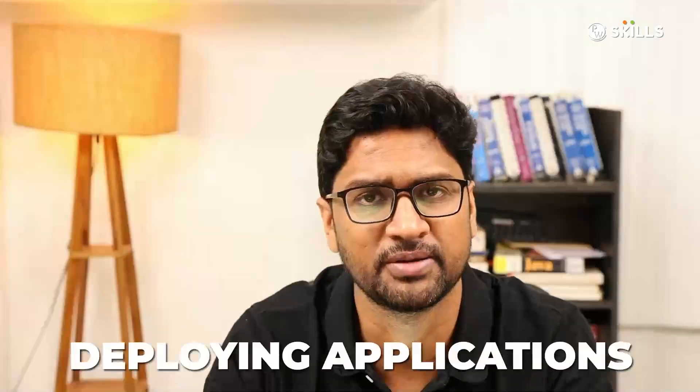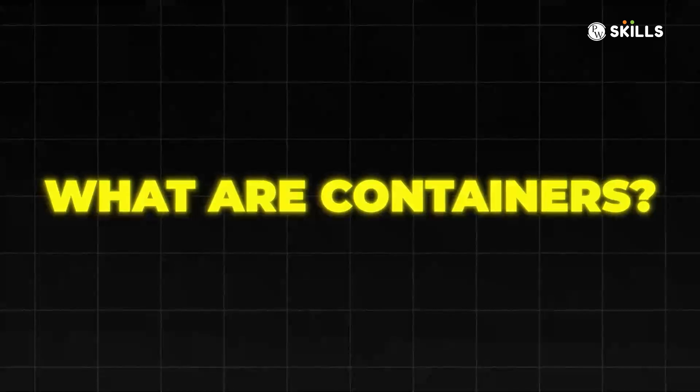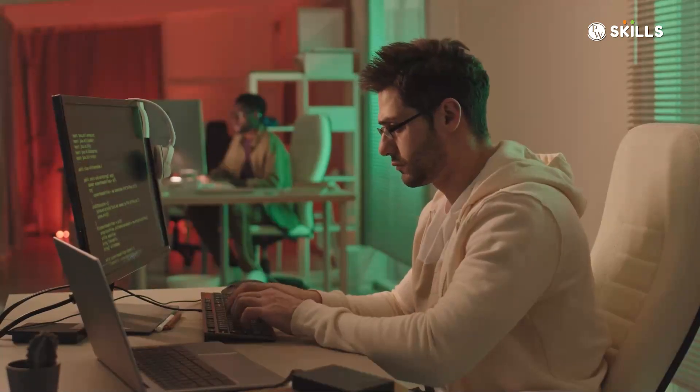Now it is time to understand that in modern days, what is the more scalable way to deploy an application? Here comes the concept of containerization and container orchestration. First, we have to understand what containers are — and here you learn concepts like Docker. Then, once we deploy with the help of Docker, we have to see how do we deploy at scale. When we deploy the application and need to scale up or scale down, how do we do it? That's where we also need to understand concepts like Kubernetes. Today, it is very important to master Docker and Kubernetes to master the art of deployment.